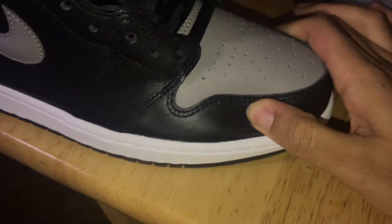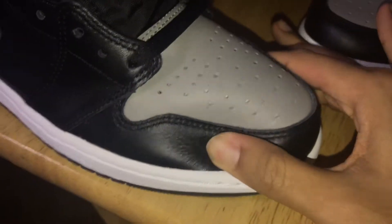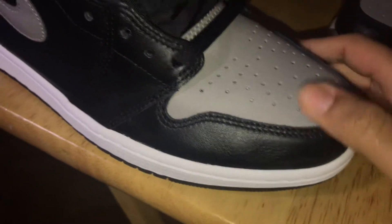You see certain people bending the leather — it's just because of the shoe tree. Let me take off the shoe tree real quick. Yeah, so the shoe's got good leather.